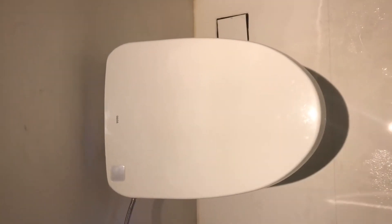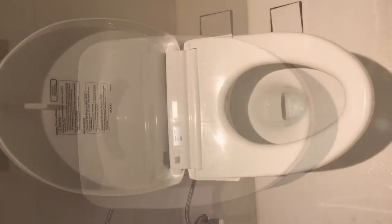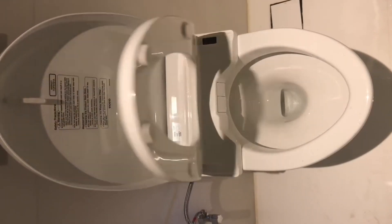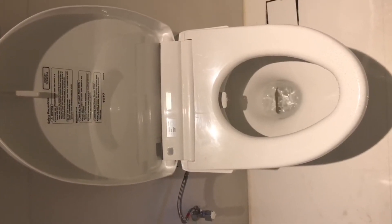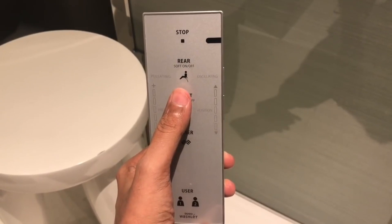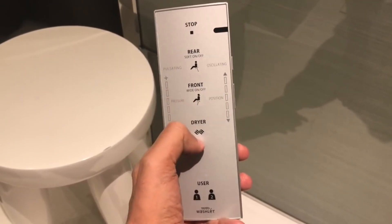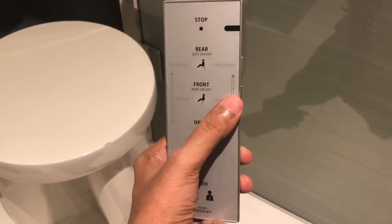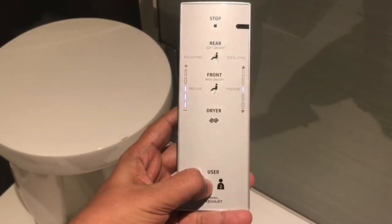Let's take a look at this Toto automatic toilet. It opens up as soon as you enter the bathroom — you don't even have to lift the lid. You can also raise it with the remote. It has two cleaning nozzles, one for the rear and one for the front, and a dryer. Two bars control the pressure and position, and you can save up to two programs.